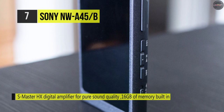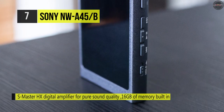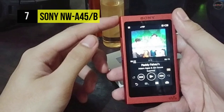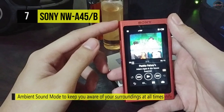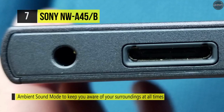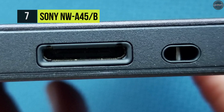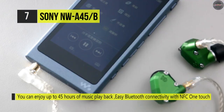You can also pair the Walkman with other compatible devices over conventional Bluetooth with NFC. The proprietary operating system works with Mac and Windows computers and utilizes a simple drag-and-drop process for quickly moving songs from your computer library to the Walkman. You can also use it as a USB DAC, circumventing your computer's sound card and achieving better sound in the process.